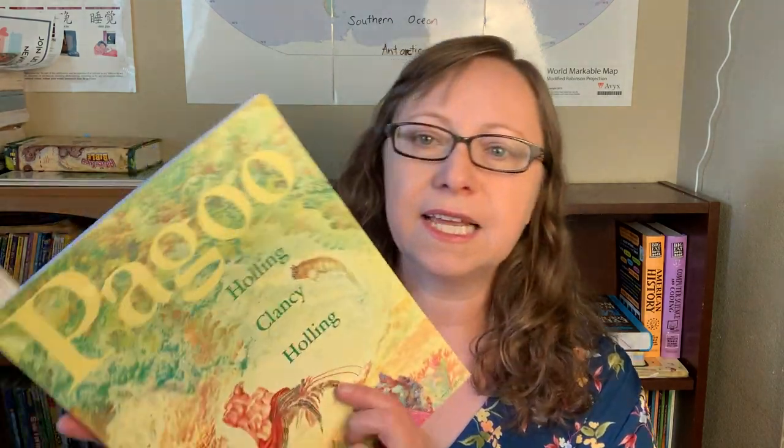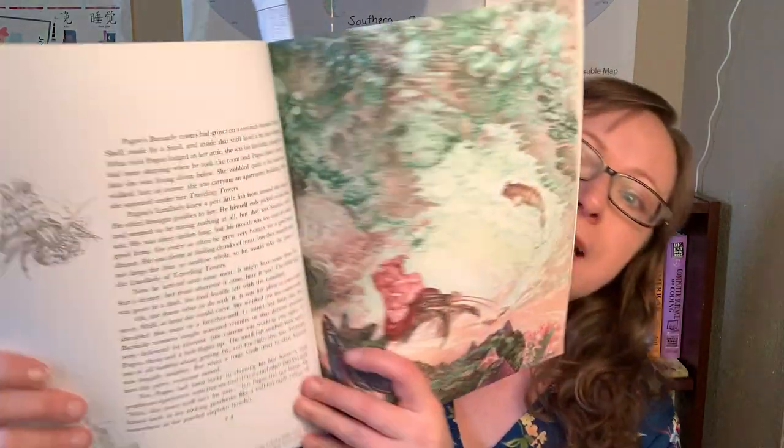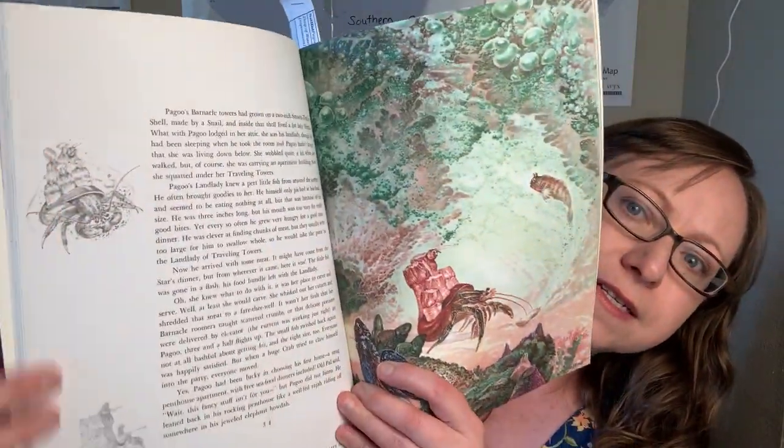Then we have Pagoo by Holling Clancy Holling. We're also doing Holling Clancy Holling for our geography — if you want to see those books, stick around to the next video. The book has very beautiful pictures and we're learning about a hermit crab's life, with lots of ocean facts. I picked these two books up maybe my first year of homeschooling and I'm on my third year, just starting to get around to them now. But it's been fun; we've been going very slowly, working on this all year.